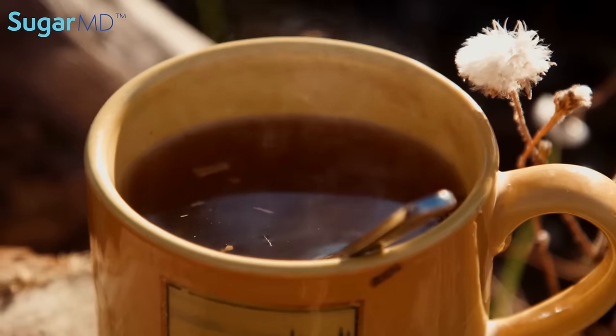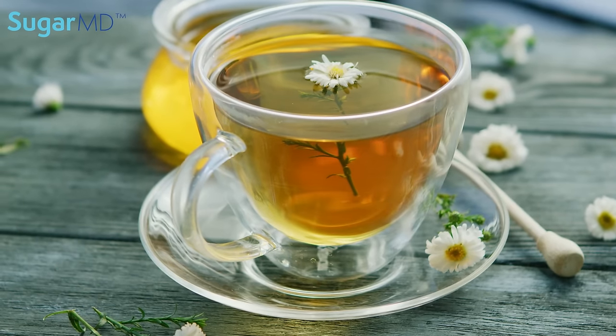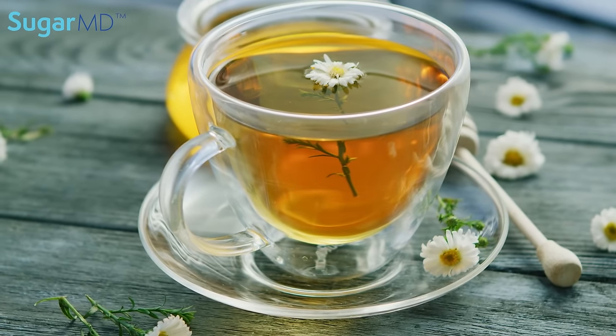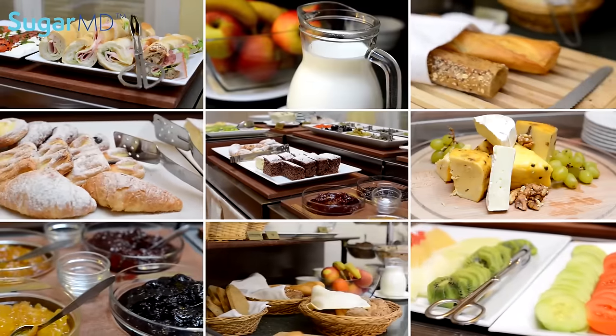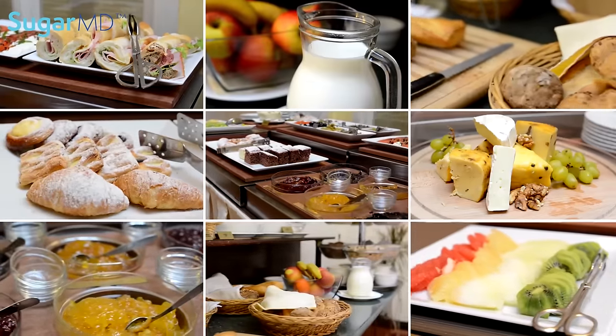Monk fruit also works very well in coffee and tea. Especially with allulose, it dissolves very well in those liquids. Powdered monk fruit with allulose is also fantastic in frostings.